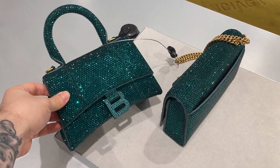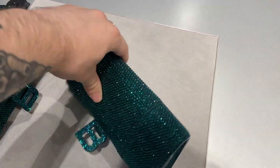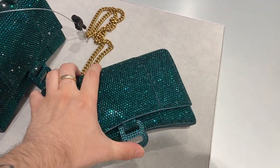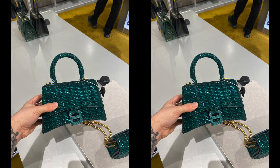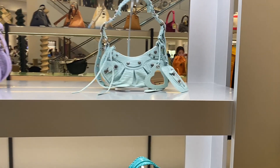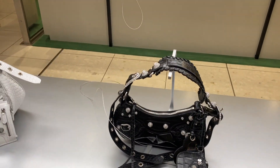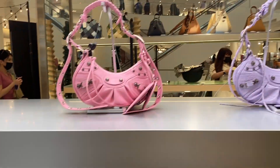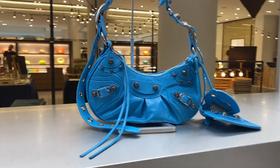Look at this green crystal bag situation – so pretty. Also the Cagoles – I actually really like this style. I would maybe eventually consider picking one up. I think they're really cute, very casual and easy to wear. They come in a variety of sizes which I like as well. This blue is really nice.